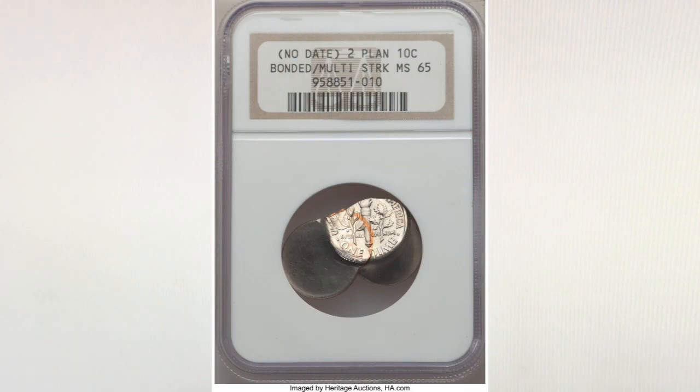That 2008 auction realized one thousand five hundred and fifty-two dollars and fifty cents. The coin you see in front of you was sold at Heritage last year, and it beat the other coin's price by far — it sold for three thousand one hundred and twenty dollars. Not bad for a weird looking little dime.